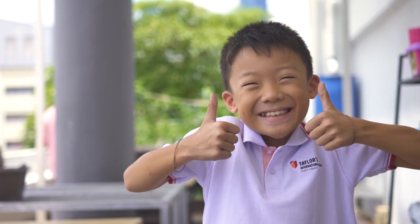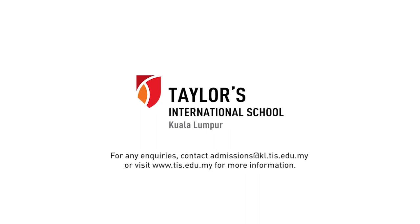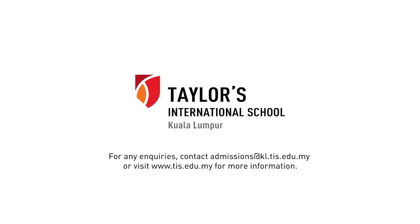We hope that you have enjoyed our e-tour. For more information, please contact the details on screen. We look forward to meeting you soon!